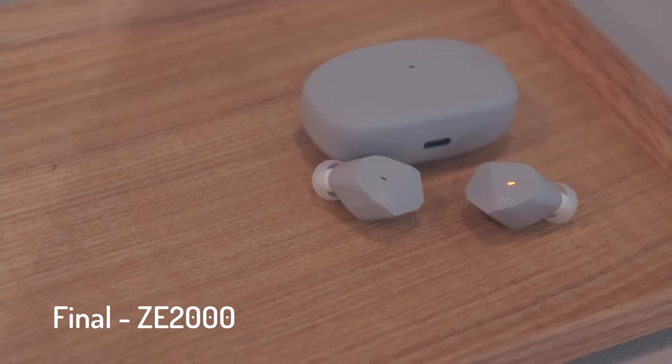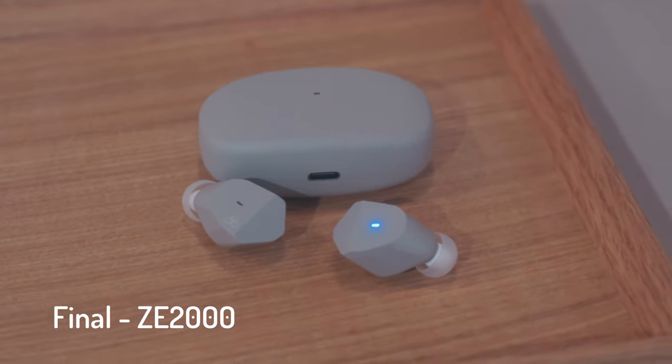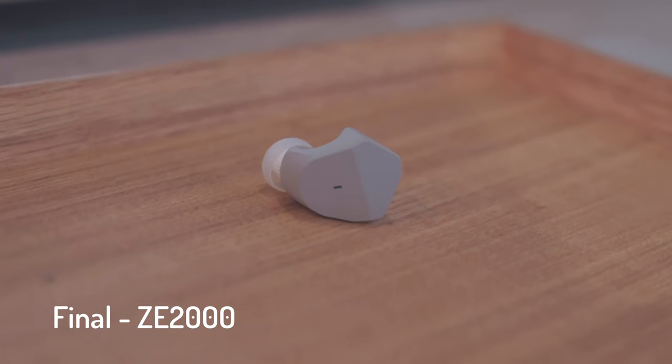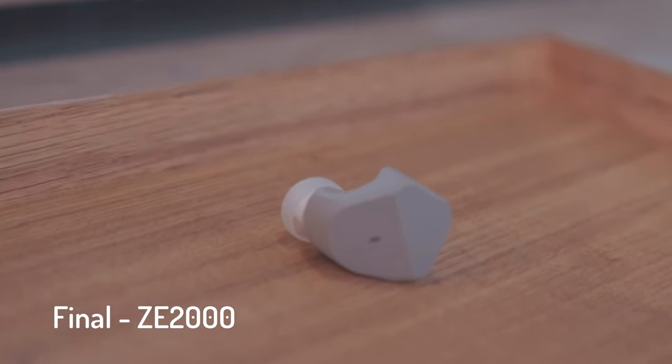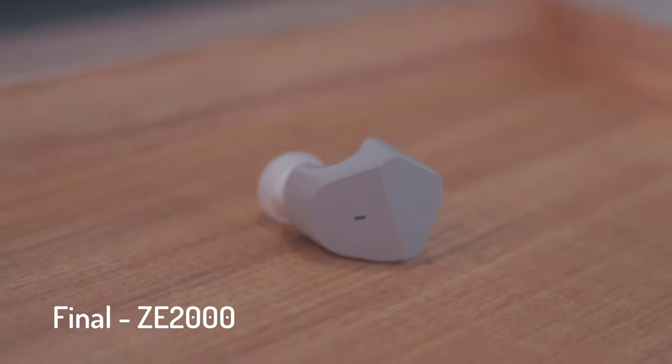Zeppelin & Co also carries the Final ZE2000. The name is similar to the ZE3000, which they released previously. The ZE2000 sounds slightly leaner compared to the ZE3000 and does not have the shibori finish — the kind of finish you see on cameras. Instead it has a very nice grey finish with a soft touch textured feel that does not feel rubbery at all.